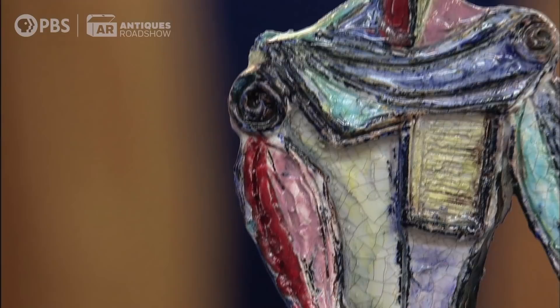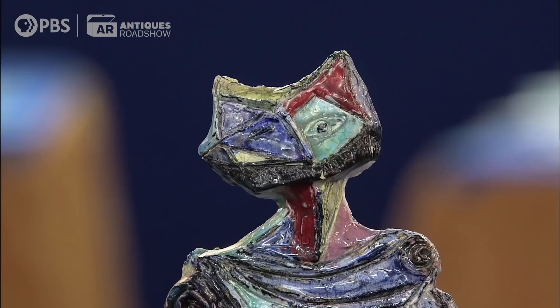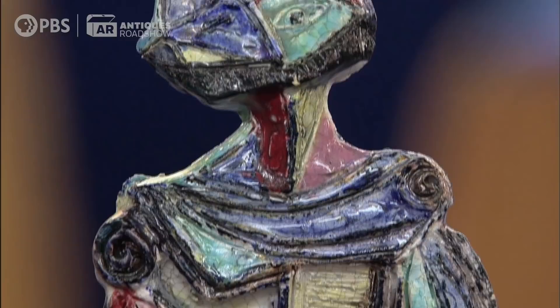He didn't do a lot of figures up until this period. So what we're looking at is actually quite a unique design and the most desirable of what he made. He did little dishes and bowls, more commercial pieces. And today, in most major museums, you'll find one or two examples of his works.